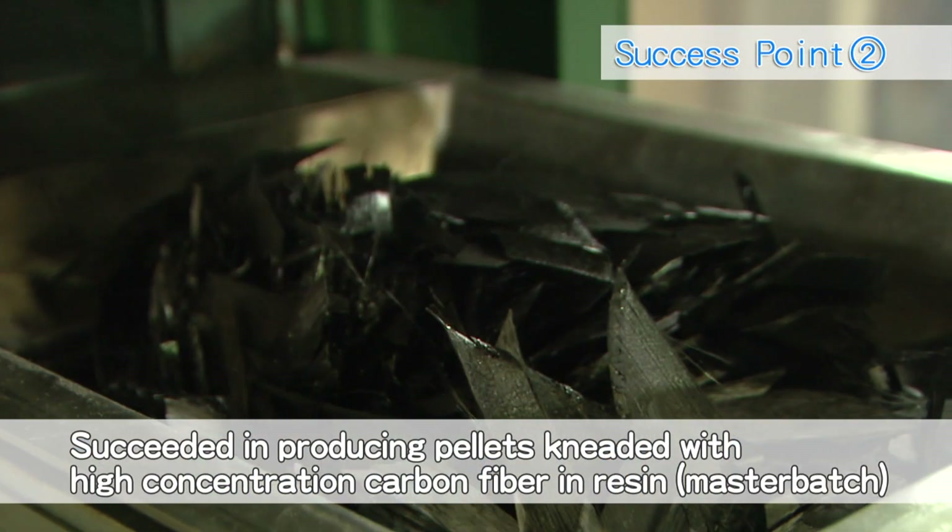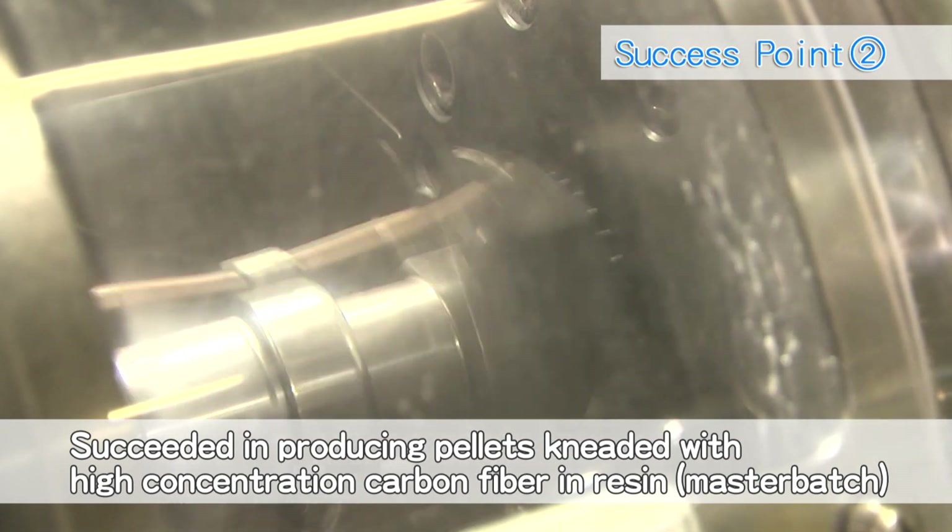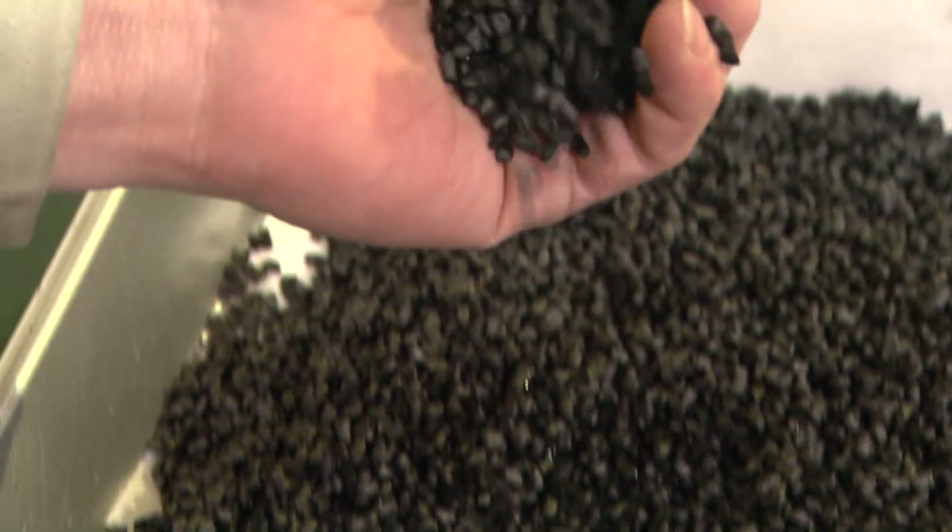The second is that we succeeded in the production of the so-called master batch — pellets kneaded with recovered carbon fiber at high concentration in resin.